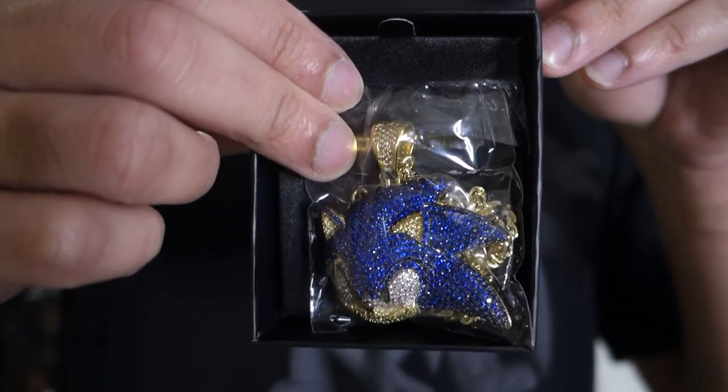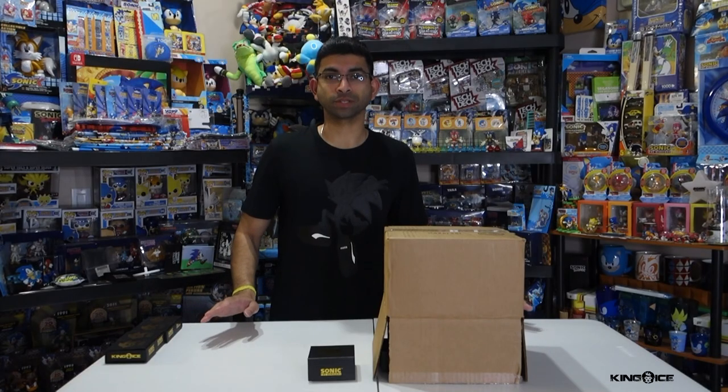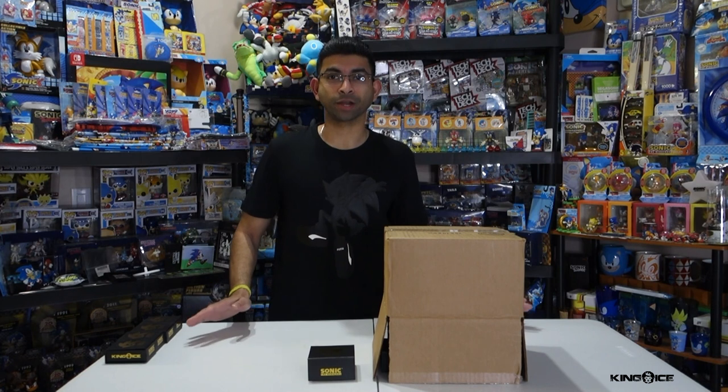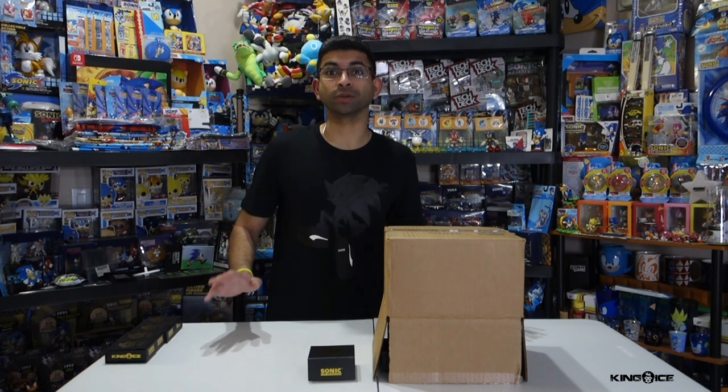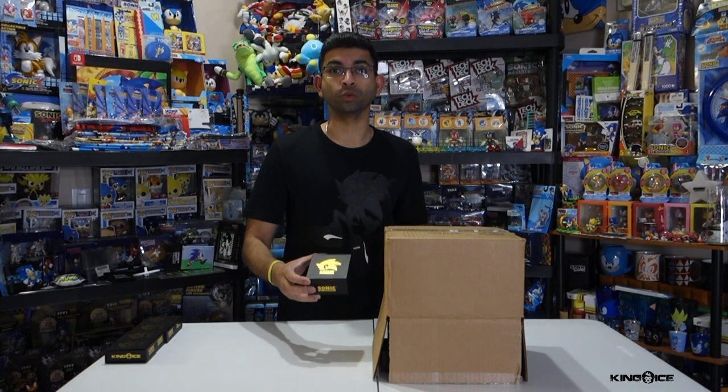Just to remind you, the Sonic one looks like this and the rest of them look like this. This year King Ice released a new wave of Sonic pendants. The pendants are featuring the same characters — Sonic, Knuckles, Tails and Shadow — but instead of just their face it's their entire body, and I'm one of the lucky few that they asked to unbox and review the new wave.